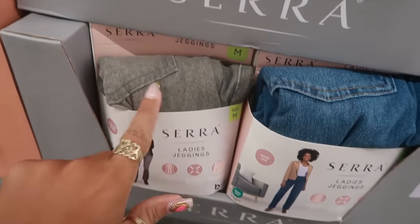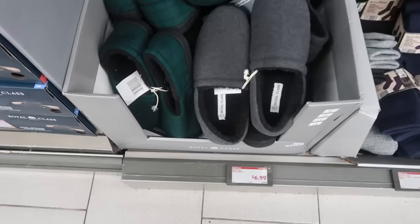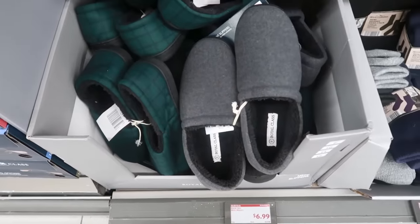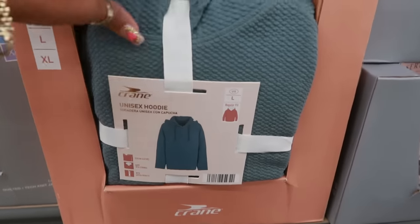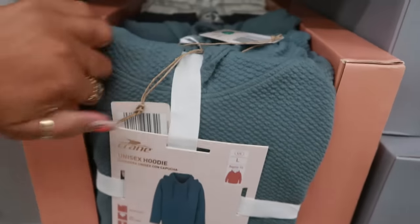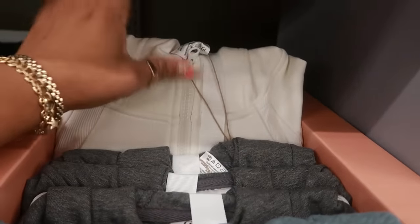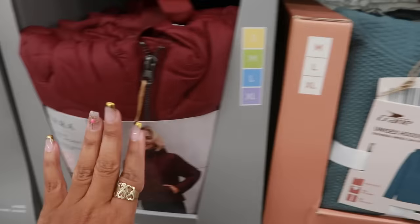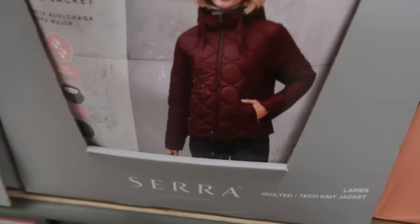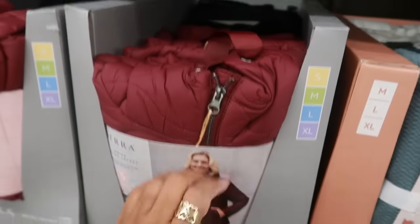Back over here there are ladies' jeggings — they look like denim, in gray and blue, and they go up to extra large for $10. Men's slippers are $7 in green or gray. Men's and ladies' pullovers are $13, regular fit, in green, gray, and white. And right here you have some quilted jackets — not bad for $18 — they go up to extra large and I like that burgundy color.